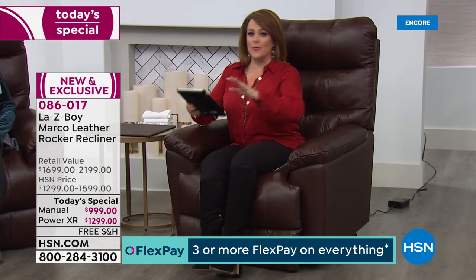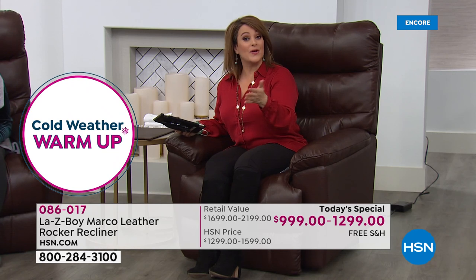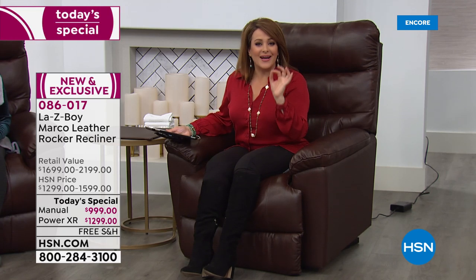Movie theater seating has been a big trend — maybe you're considering getting a his and hers, or even two. With six Flex Pay payments and 12 months on the HSN credit card, it's very doable. Whether it's for yourself or a special person in your life, there is a reason Lazy Boy is iconic and legendary — they are always the gold standard when it comes to recliners. You will love everything about this chair. Today, one day only while supplies last, shipping and handling is included.